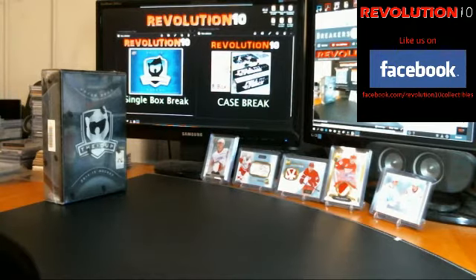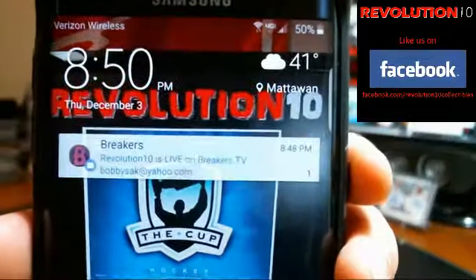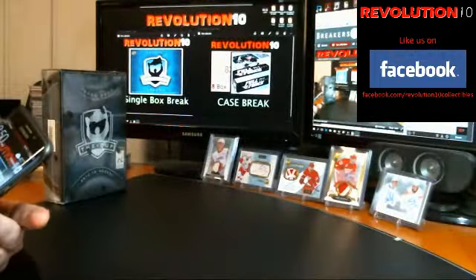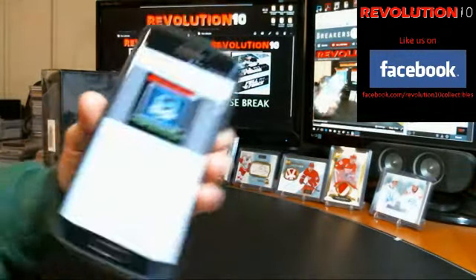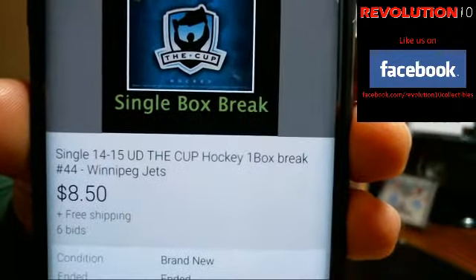How's it going everyone? It's Bobby here with Revolution 10 Collectibles. It is 8:50 p.m. Thursday, December 3rd, 2015. We are live on breakers.tv slash revolution10. This is our single box break number 44 of 14-15 Upper Deck The Cup.